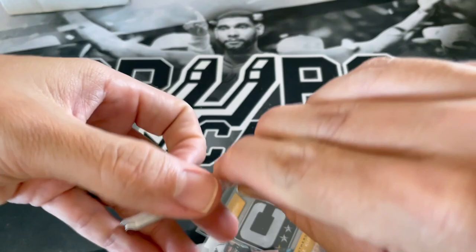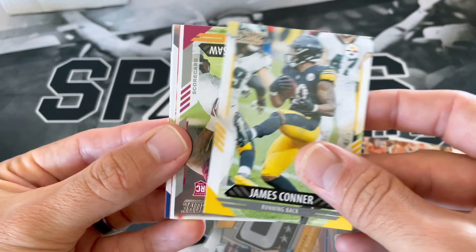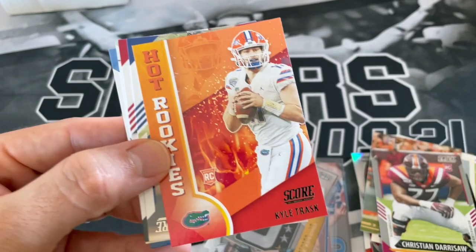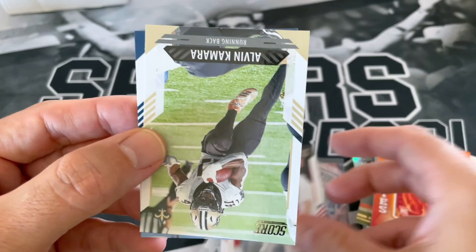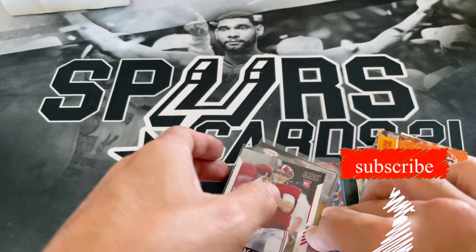Down to our last pack here — Score Hybrid. I've definitely noticed seeing more of these packs in their subscription box. We've got Alex Smith, Deshaun Watson, James Conner, Scorecard of Christian Dorris, Celebration card of Brennan Ayuk, Hot Rookies of Kyle Trask — maybe he'll be a hot rookie — Patrick Jones rookie, Mac Jones rookie — nice — Alvin Kamara, and DK Metcalf. Nice. Definitely happy about that Mac Jones.